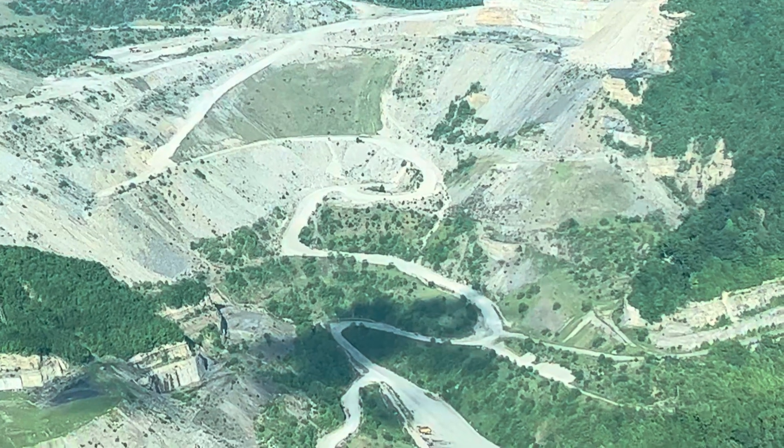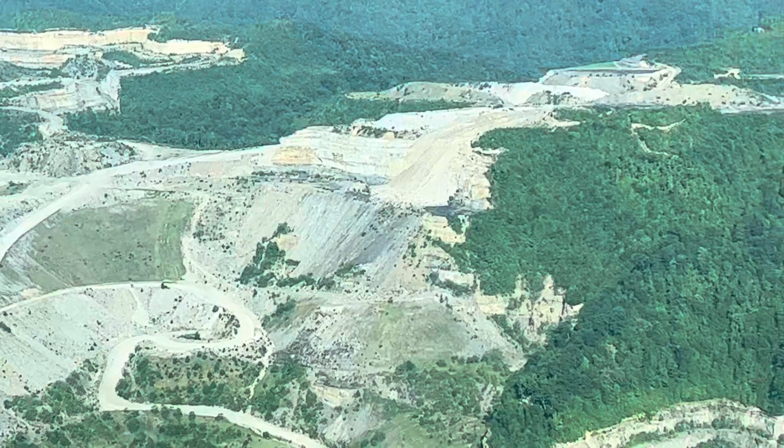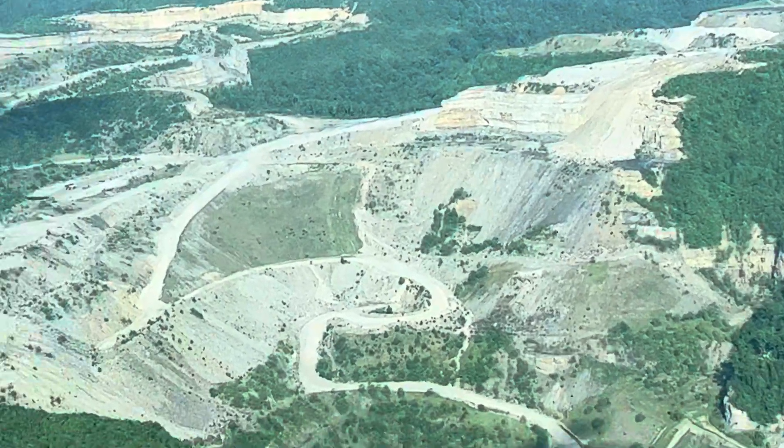Most of the site here has been inactive since 2015. There's supposed to be a reclamation-only status. And in fact,